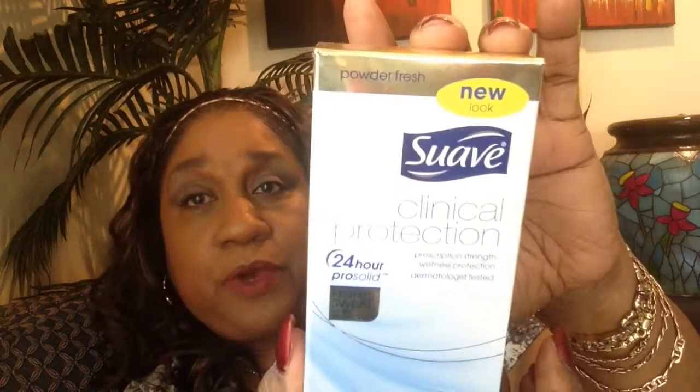This is nice — the Suave Clinical Protection 24-hour antiperspirant deodorant. It's the Powder Fresh scent. I like it a lot. It holds well and it smells good while it's doing its job.